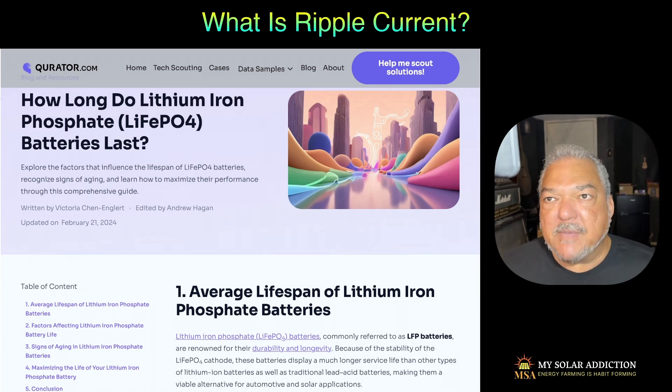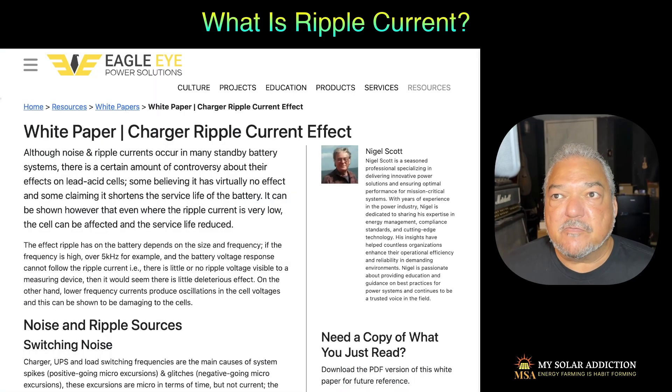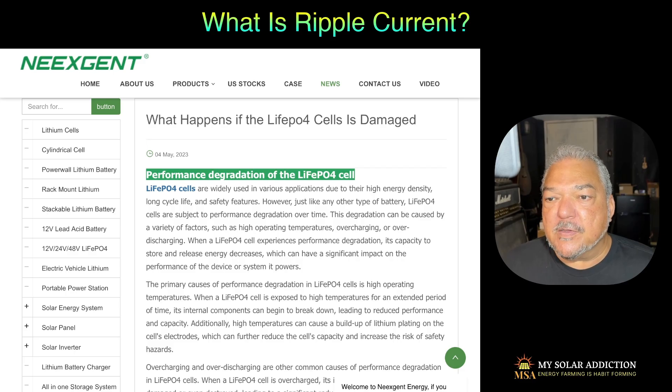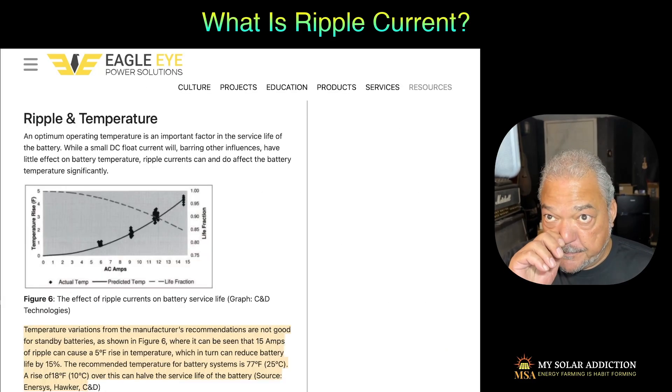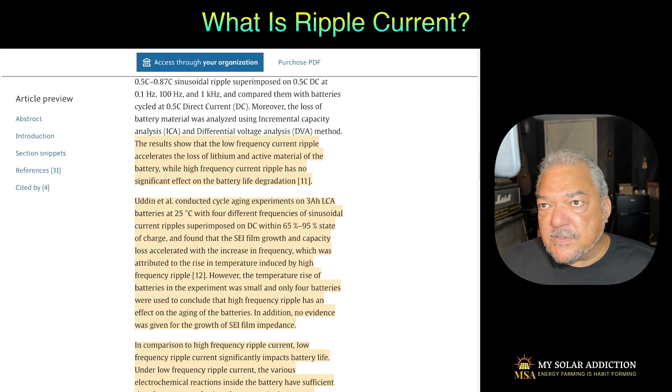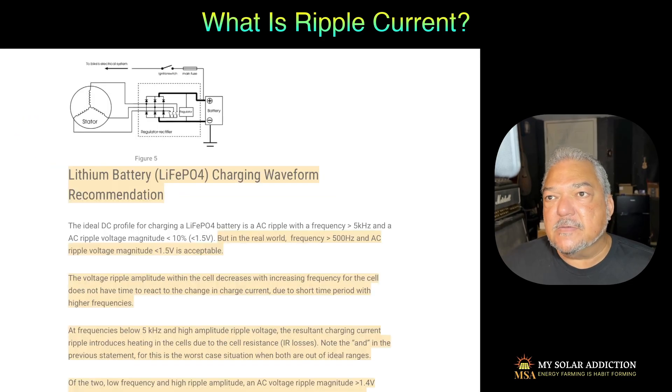I did find some articles about battery longevity as it relates to lithium iron phosphate batteries like I have. There was some mention of ripple currents. The Eagle Eye white paper was talking about the charging ripple current effect and how it could damage batteries. There were several more on the damaging of LifePower4 batteries as a result of ripple current. This Eagle Eye article showed how ripple currents increase the heat in the batteries, which is not a good thing. It also goes into more details about how the lower the frequency, the more damage it caused — and it even had an article about the charging waveform, what it should look like, and what percentage of ripple is acceptable.